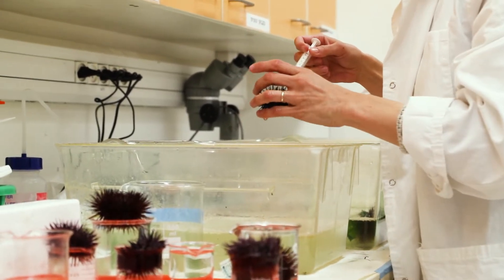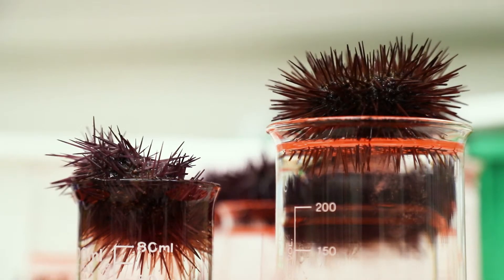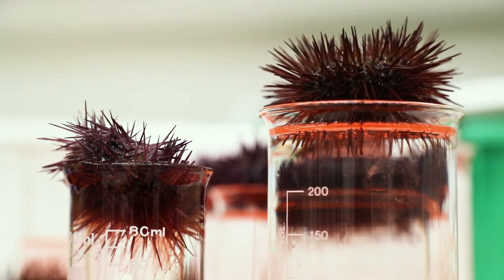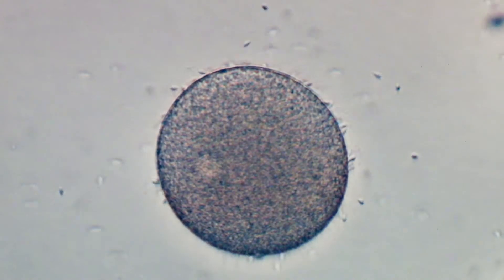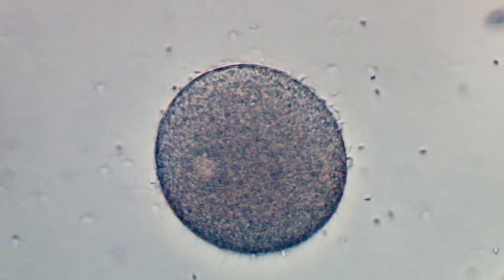To study fertilization in the lab, the urchins are injected with a potassium chloride solution that triggers the release of the gametes. We move the eggs into a dish in order to observe them under the microscope and add the sperm.